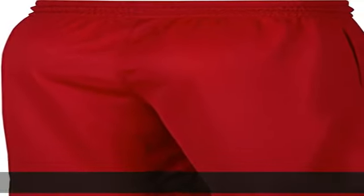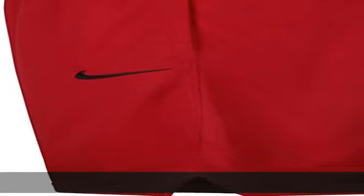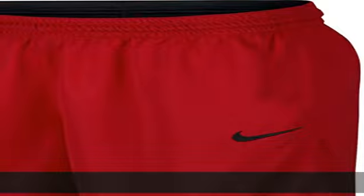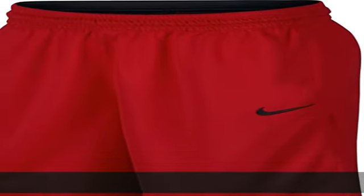Nike dry fabric with DRI-FIT technology moves sweat away from your skin to the surface of the garment where it evaporates quickly to help keep you dry and comfortable. Knit jacquard construction offers excellent breathability. Show more in the description to get this product today at the best price.